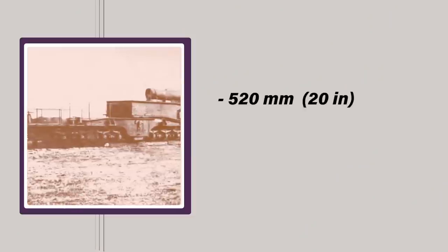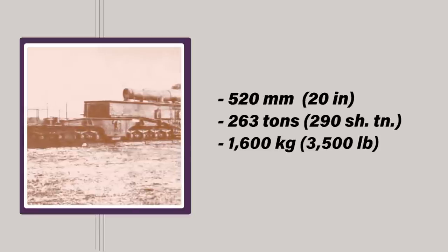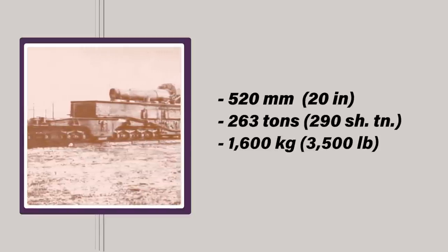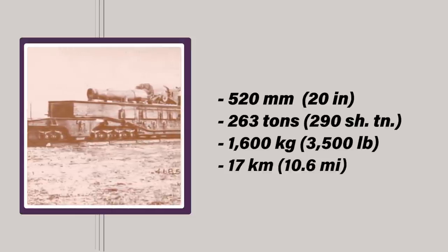The Obusier de 520 model 1916 was a railway howitzer produced by the French during the First World War. It was, as hinted by its rather long name, a 520 mm caliber gun and had a total mass of 263 tons. The howitzer fired shells weighing over 1,600 kg across a maximum range of 17 km. It was ordered in 1916, two years into World War I. However, there were delays in the procurement process, and the first gun did not hit the tracks until late 1917, just when the war was nearing its end.